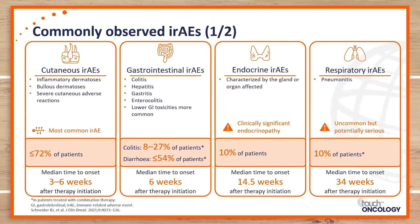The next most common adverse events fall in the category of gastrointestinal side effects. Diarrhea is the most common, affecting up to 54% of patients, while up to 27% may experience colitis. The main difference is that colitis may also be associated with blood and mucus in the stool, as well as abdominal pain and fever, and is more likely encountered with dual immune checkpoint inhibitors versus monotherapy.